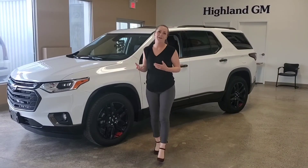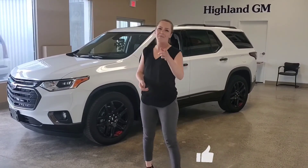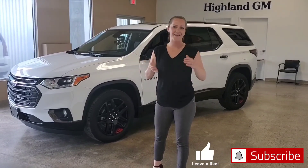So that's it for our 2020 Traverse. If you have any questions please don't hesitate to comment below. Make sure to hit that subscribe button, and thank you again for watching.